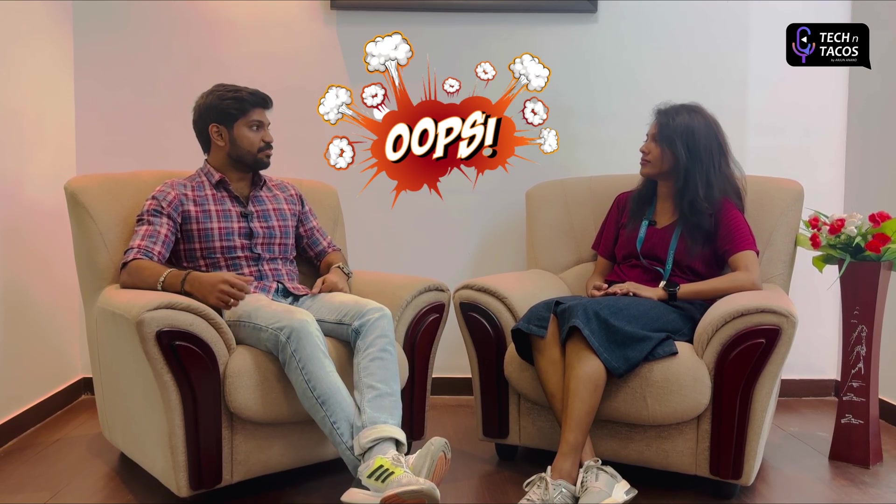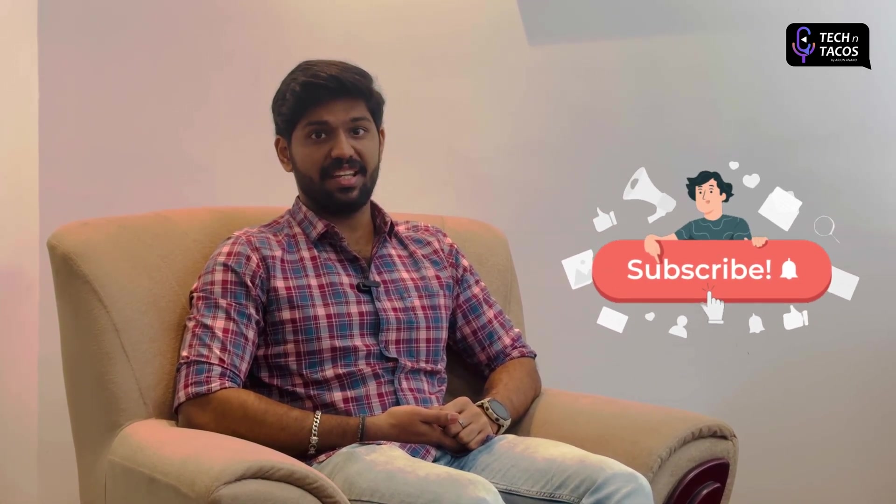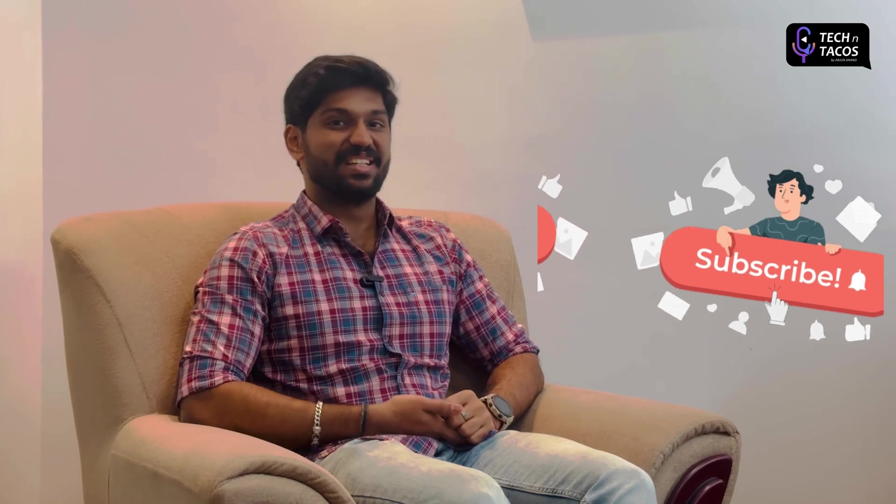Thank you, it's been pretty insightful. Unfortunately, we're running out of time for today's episode. Thanks a ton, Krystal, for joining us in this insightful discussion — it's been of great value. Thanks Arjun for having me; it was a pleasure to discuss this topic and share my experience. Thanks everyone for tuning in. We'll be back with more discussions, experience stories, and playlists. If you haven't subscribed already, do subscribe to Tech & Tacos. Bye-bye!